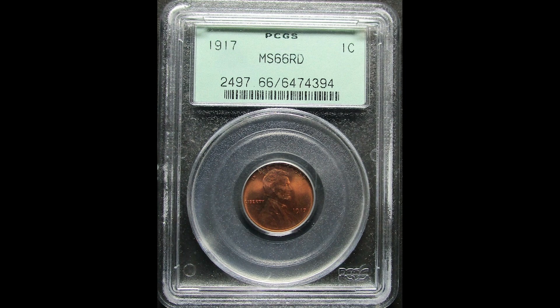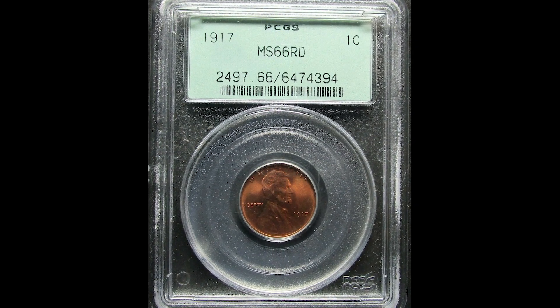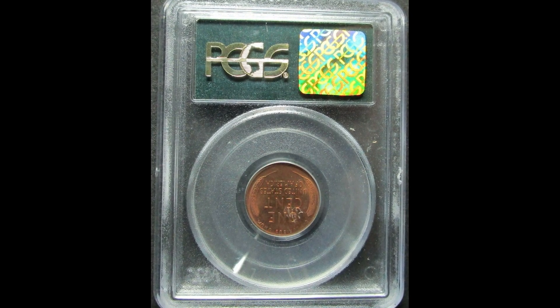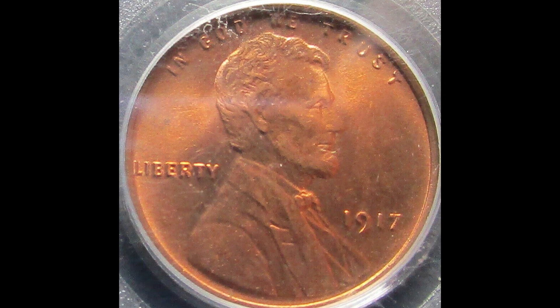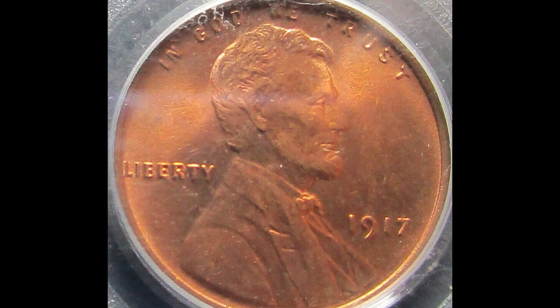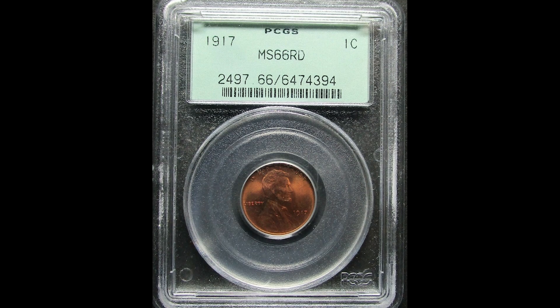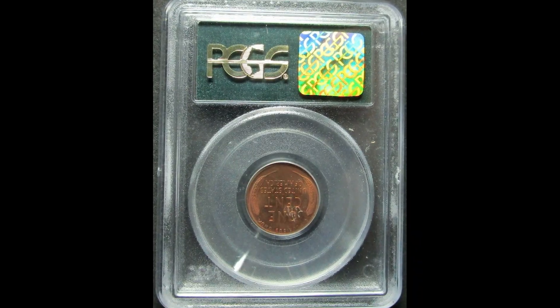Here we have another 1917 coin, this one graded by PCGS at Mint State 66. The important thing to note is there's no mint mark near the date. Typically, if your coin does not have a mint mark, that means it was struck at the Philadelphia Mint — there are some exceptions, but that's for a different video. Because this 1917 penny struck at the Philadelphia Mint graded so highly, it sold for $913.